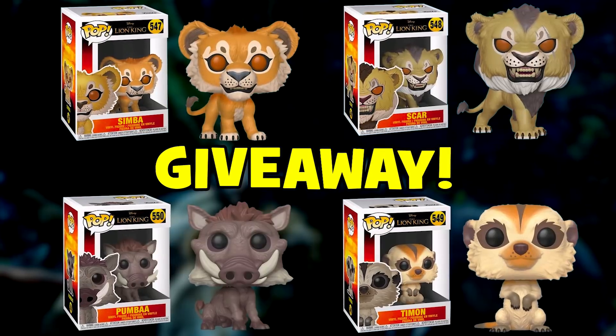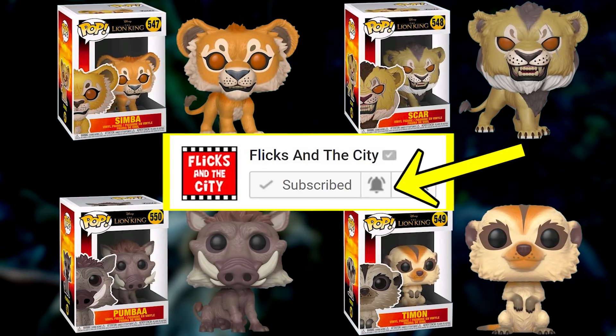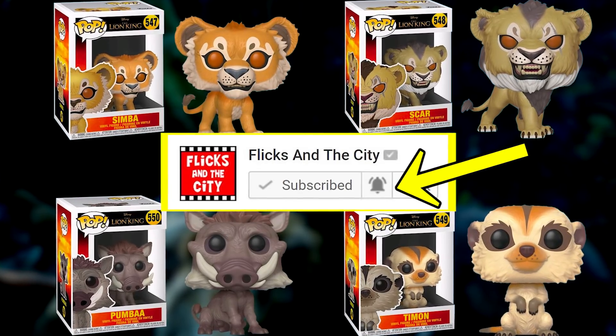Don't forget, my Lion King giveaway is still running, so be sure to subscribe and leave a comment about the movie for your chance to win.